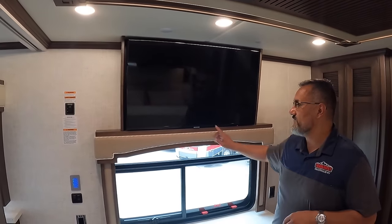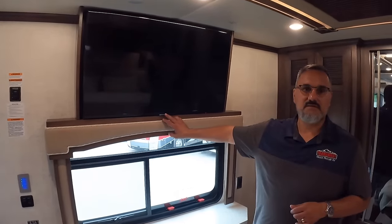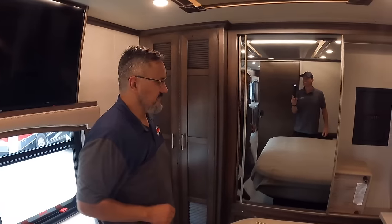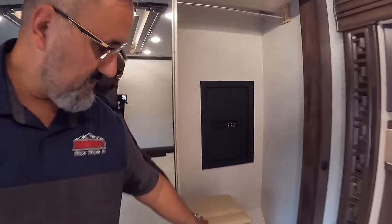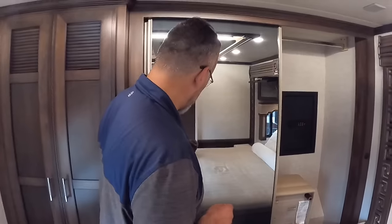There's a huge Samsung 32-inch smart TV here in the bedroom, and every TV in this coach is going to be a smart TV — you can watch YouTube from bed. You can also see there's a safe in the closet, and another one of those nice ottomans we saw earlier in the living room.